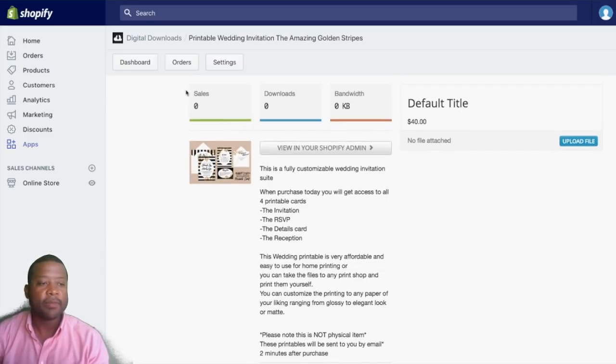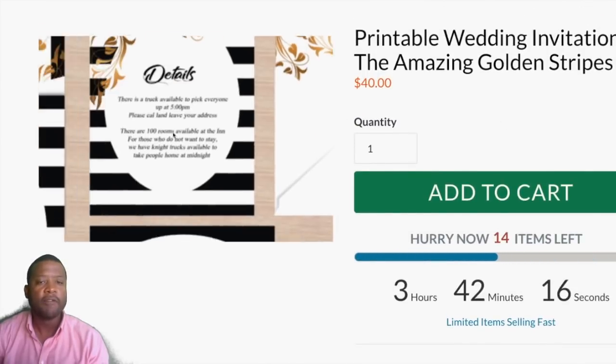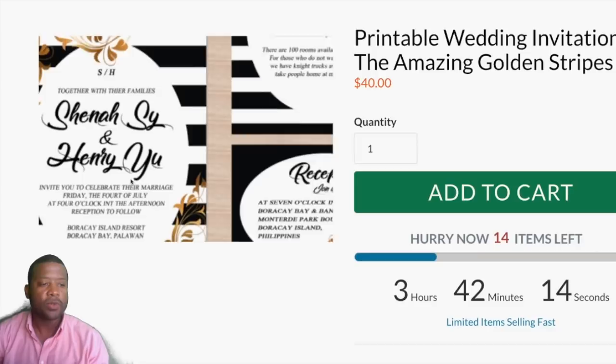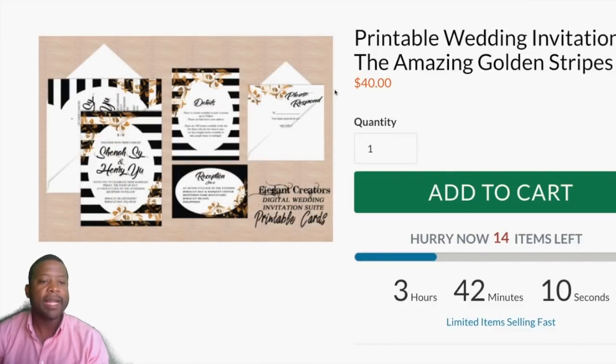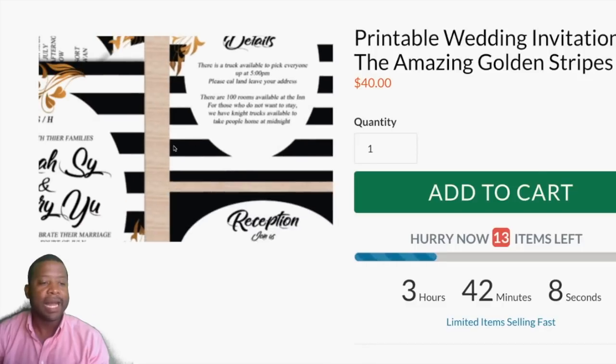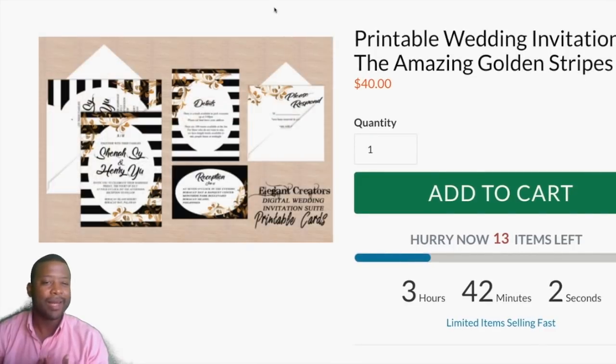Here's a process example: this is one of our digital downloads from one of our wedding stores — it's a wedding invitation. People will actually buy it and download it, and then they can print it out on their own printer at their own time.